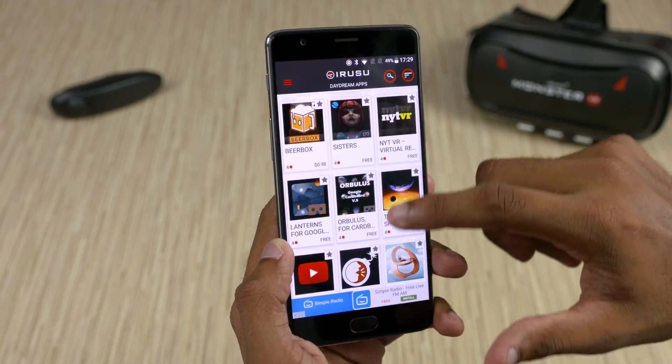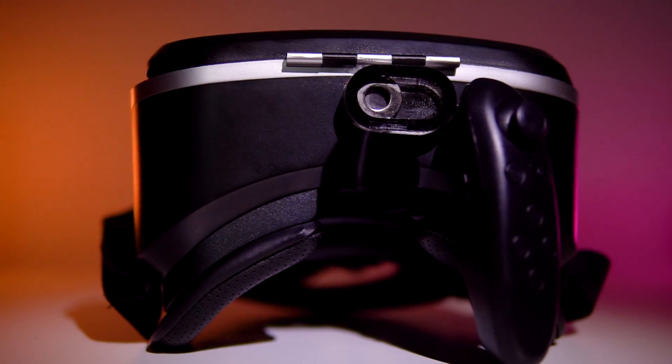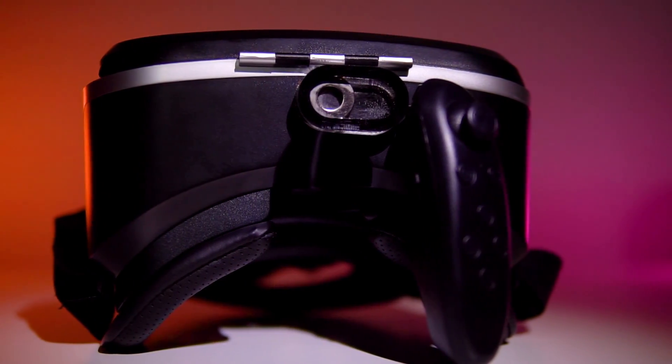The price? 2000 rupees. For that you get the headset itself, a magnetic clicker, and a Bluetooth controller.